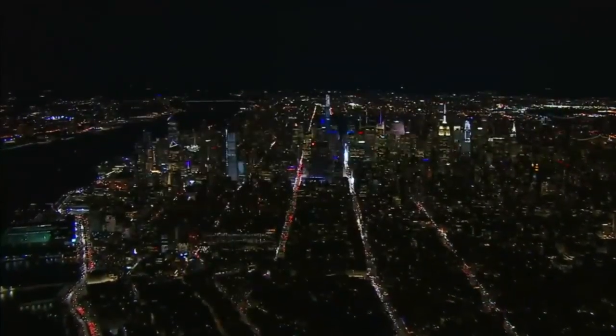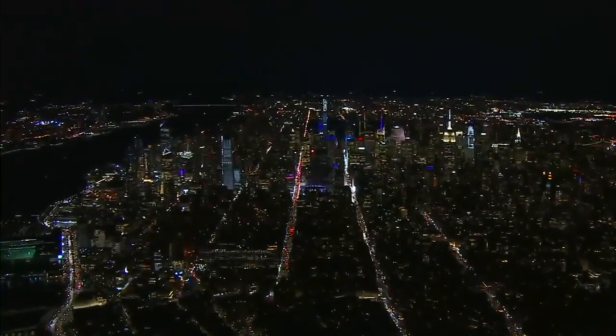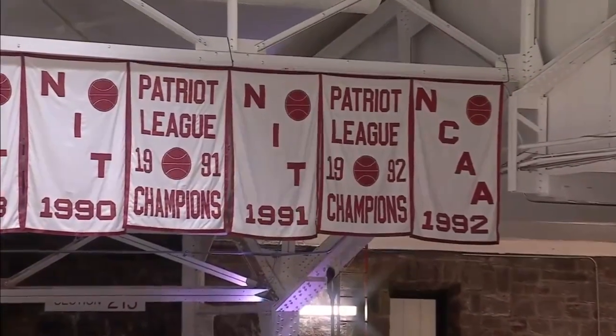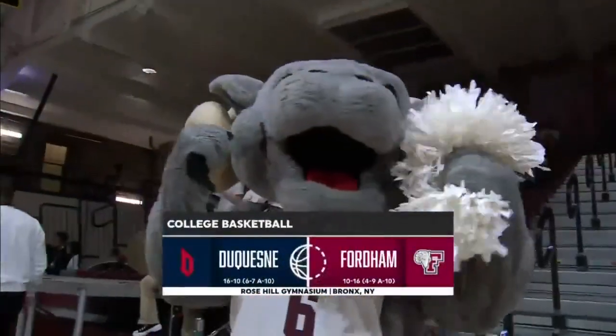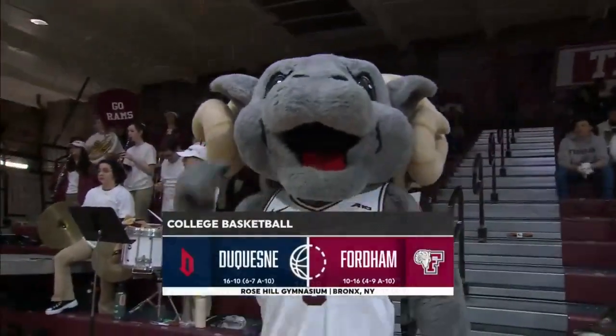Just north of Manhattan, Bronx, New York tonight as we welcome you to historic Rose Hill Gymnasium — the oldest gym still being used in NCAA Division I college basketball. Opened 99 years ago, tonight they host their first Atlantic 10 Friday night showcase matchup of the Fordham Rams and the Duquesne Dukes.